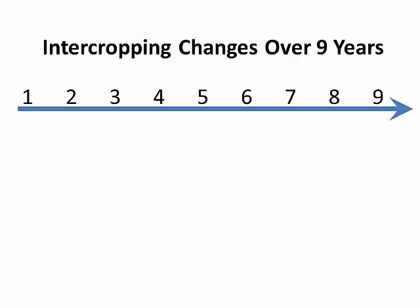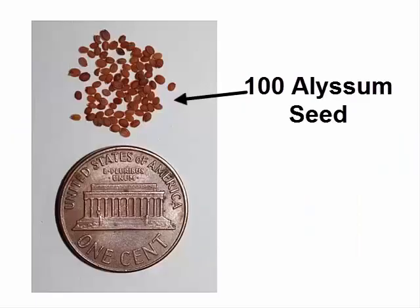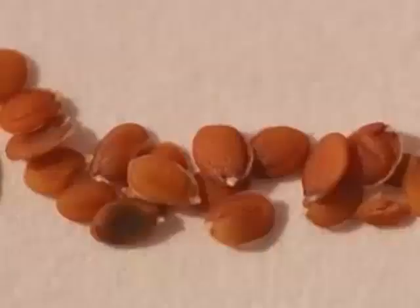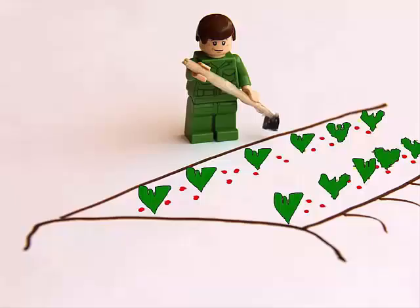I'll now highlight three major changes in how lettuce was intercropped with alyssum during the nine years, and explain my rationale for making each change. The first change occurred after year two, and basically it involved switching from using alyssum seed to using transplants to establish the insectary beds. Alyssum seed is extremely small and the seed of the sweet variety is also pretty inexpensive. During the first two years, I thought that direct seeding alyssum would be far more cost effective than using alyssum transplants. I was really wrong though, because direct seeding alyssum in dense lines in the field had two major problems. I'll use a few drawings to illustrate the first problem that involved weed management.